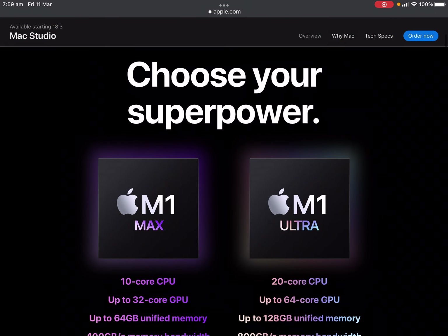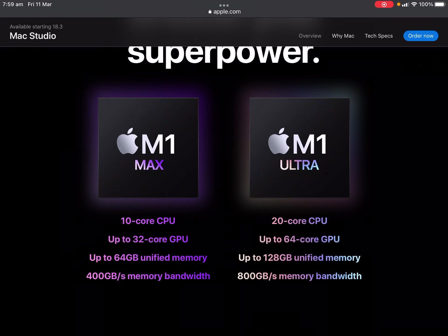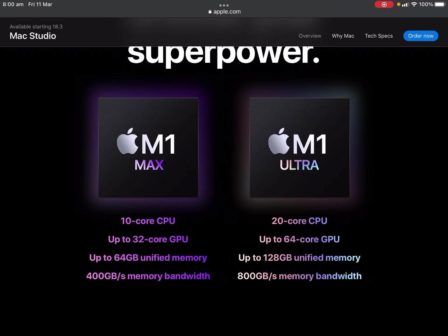Choose your powerhouse. You've got the M1 Max with a 10-core CPU, up to 32-core GPU, up to 64GB unified memory, and 400GB/s memory bandwidth. Or the M1 Ultra with a 20-core CPU, up to 64-core GPU, up to 128GB unified memory, and up to 800GB/s memory bandwidth.